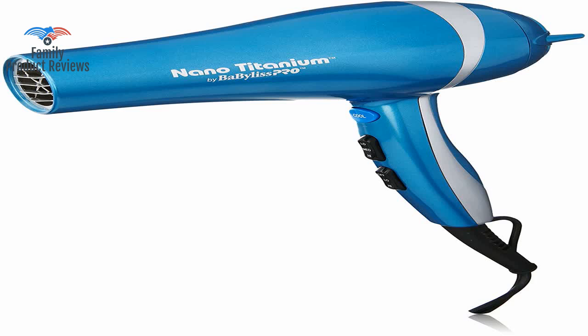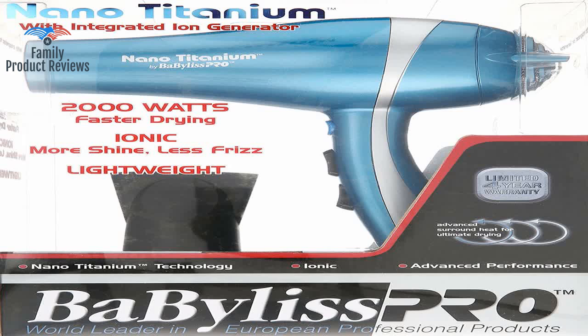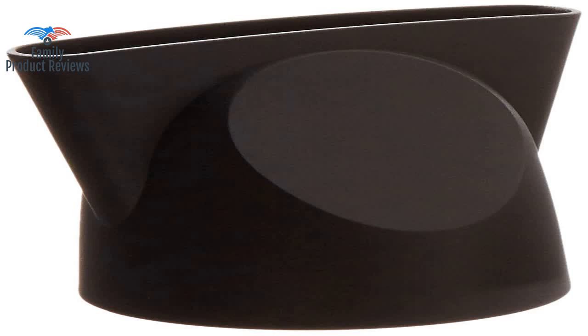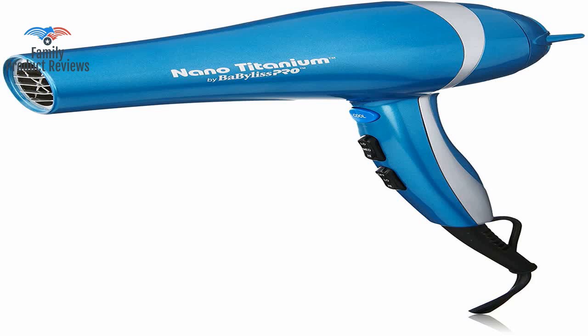I loved the 5-inch flat iron and thought that purchasing the hair dryer would also be a great choice after my beloved Conair pink dryer died on me. The control buttons on my old dryer were located on the side of the handle; this dryer has them located on the front of the handle. If the buttons were placed right where your thumb goes while holding the dryer, they should be horizontal buttons, not vertical.